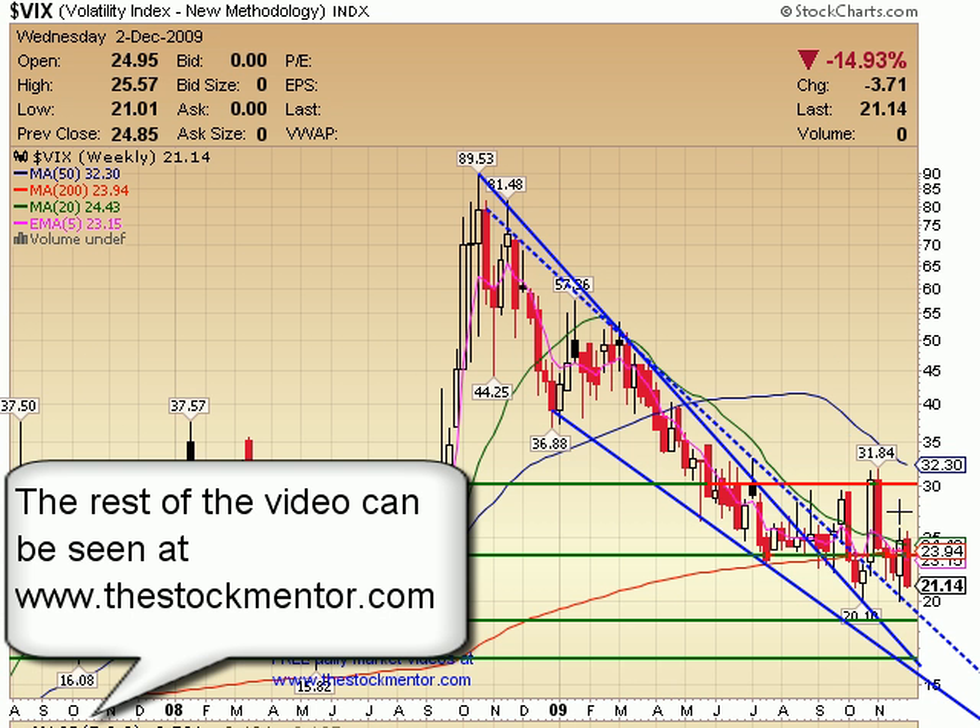VIX on a weekly — once again, pushing down towards this line here. Looking for a big fat green one maybe before this is all over, especially if investors just don't see any fear or any big moves to the downside returning to the market. There's no reason that this can't reach these lower levels eventually.